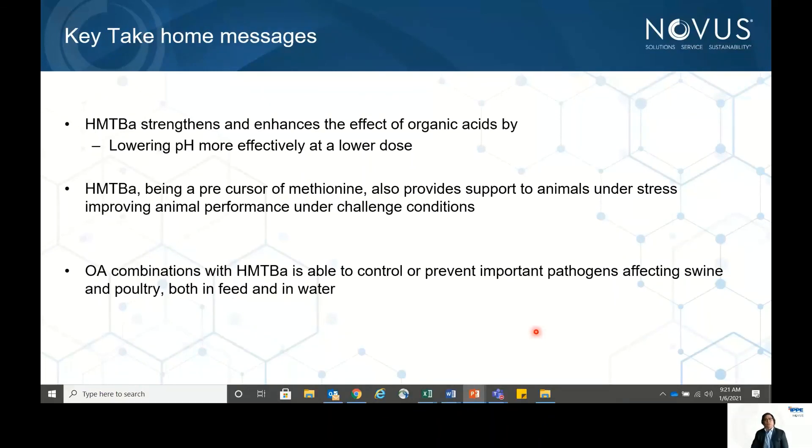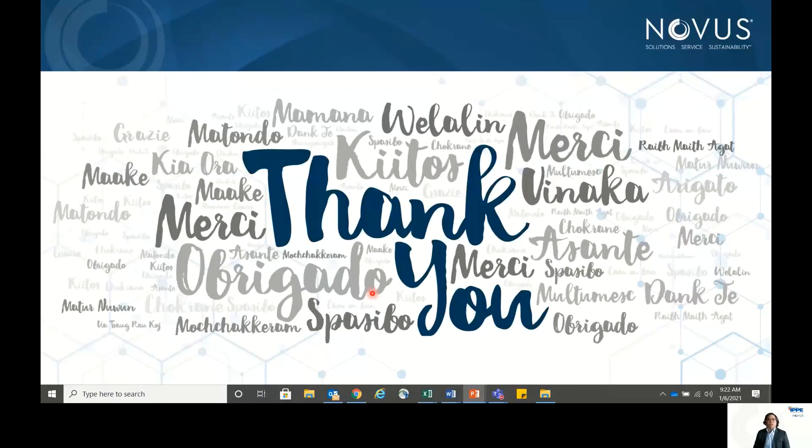The key takeaways from this talk are: HMTBA is effective when mixed with other organic acids due to its synergistic effect; the OA+HMTBA combination lowers pH more effectively at a lower dose, reducing costs for producers; HMTBA as a methionine precursor supports animals under stress and improves performance under challenged conditions; and HMTBA with organic acid combinations can control important pathogens affecting both poultry and swine in feed and water. Thank you very much for listening, and I hope we can meet at a future conference.